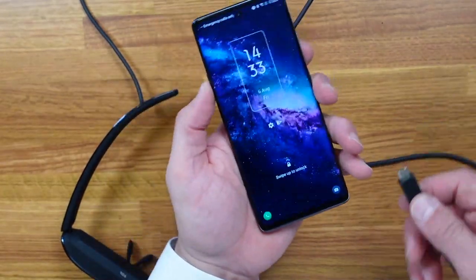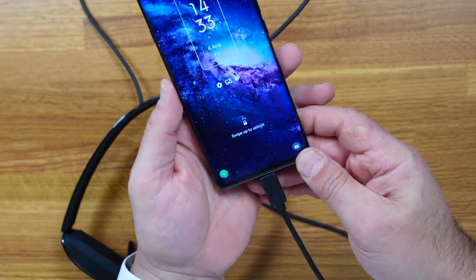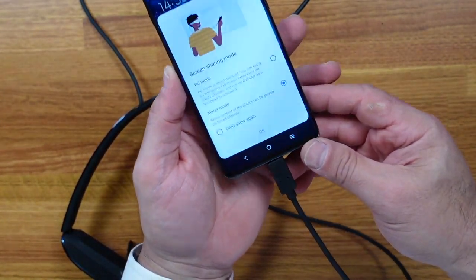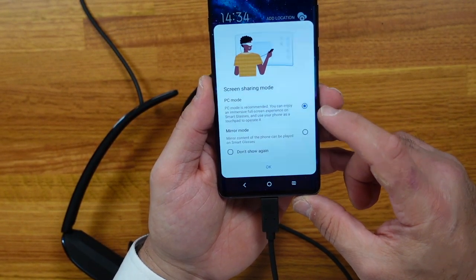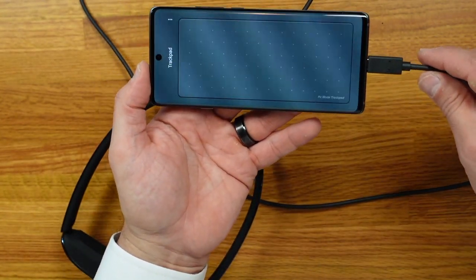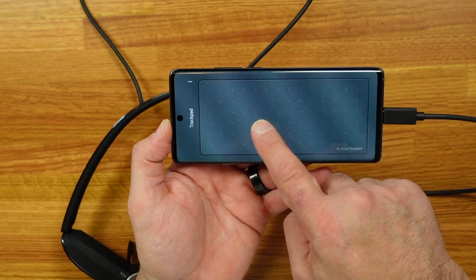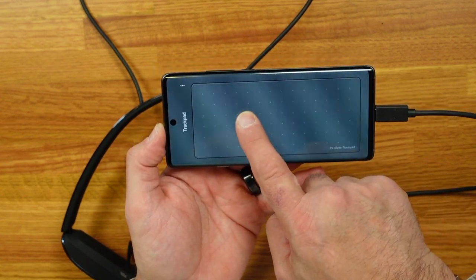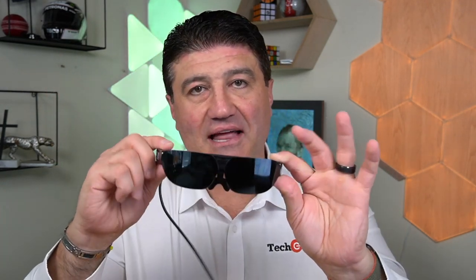If you connect the TCL Nextwear G smart glasses to a TCL device, there is a PC mode. What that does is create a desktop inside the glasses and turns the phone into a trackpad, so you can navigate the screen, open applications, and move around — all using your attached TCL smartphone as the trackpad while your screen lives in the glasses.